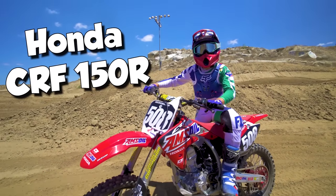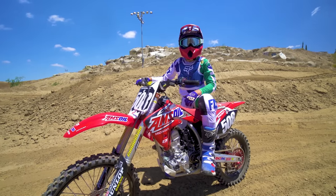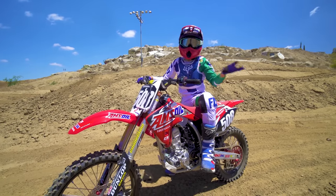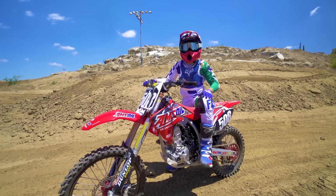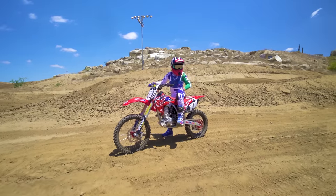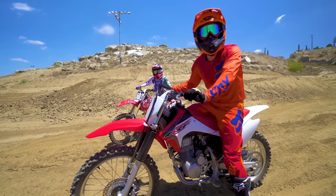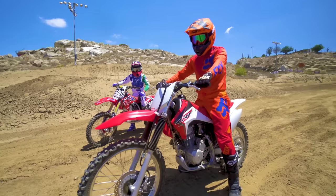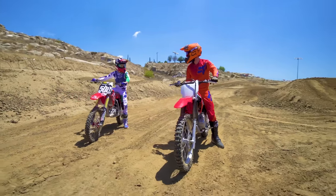This is my Honda CRF 150R! It has a cool engine package and tuned-up suspension that's set up just for me, so I can race around the whole country and go super fast on the tracks. This is all done by Factory Connection Amsoil Honda. And today I am riding a CRF 230F — it's pretty rad! I love it! Hunter, are you ready to race? Yes!